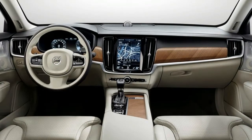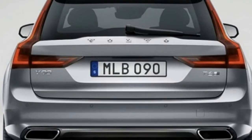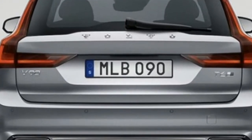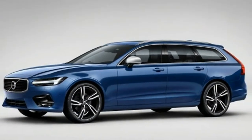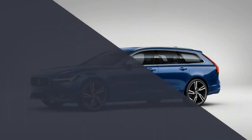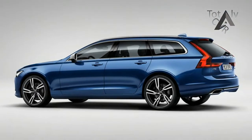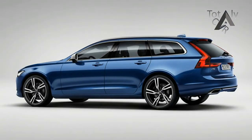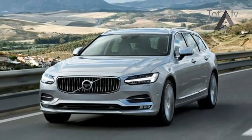But if dark grey plastic is the key to success in this game, consider the following: if you pay enough for your V90 Cross Country, Volvo paints those bits the color of the body, making the Cross Country look nearly identical to the standard V90 wagon that the company also sells, but on special order only. We don't claim to understand this.